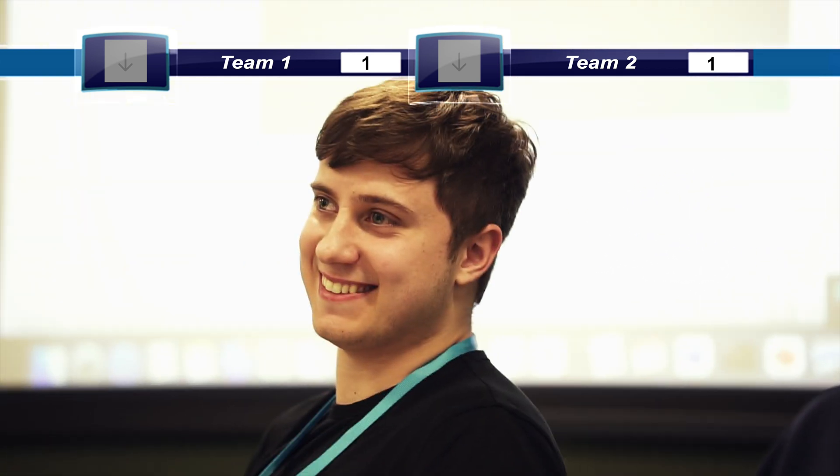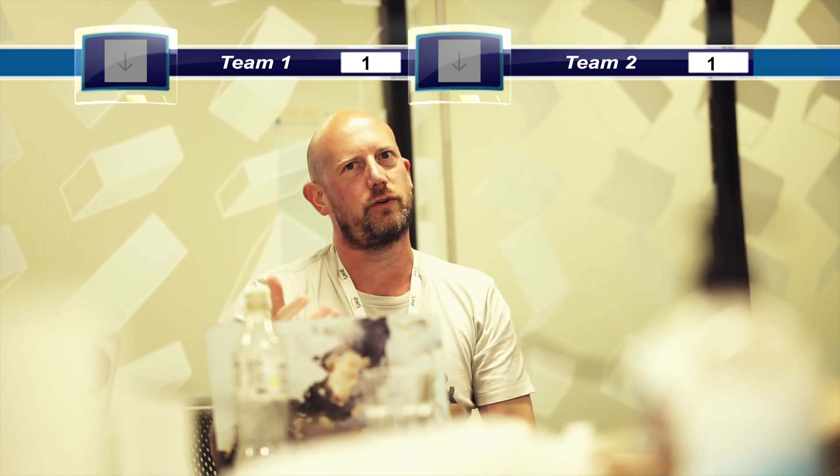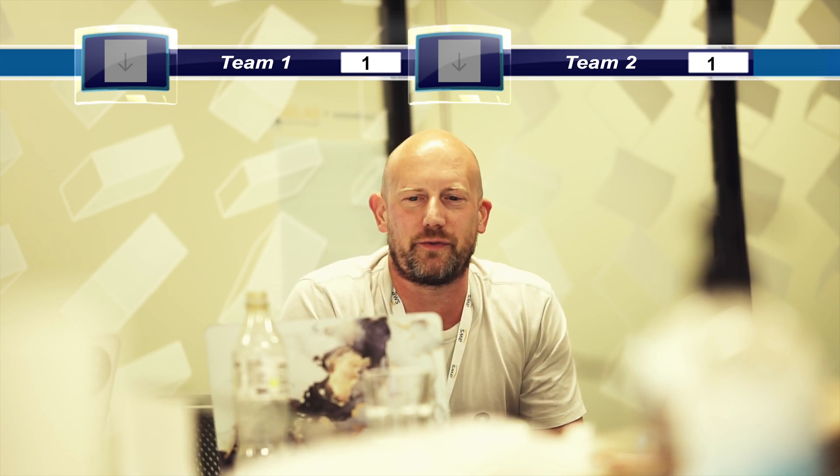Another judge added: 'Team two's solution diagram was really well produced and well spoken through — your presentation and movement around the room really captured my attention. My vote goes to team two.' However, the final verdict was: 'Team two, I love your think-big scope and your end-to-end solution, but I lost confidence when the last part didn't quite work. Because of that, the winners are team one.'